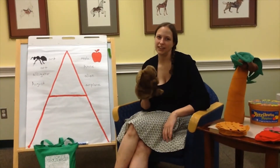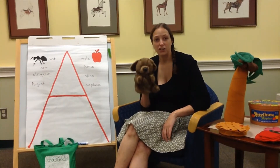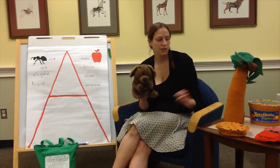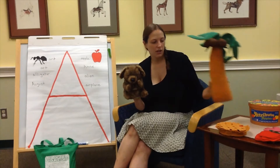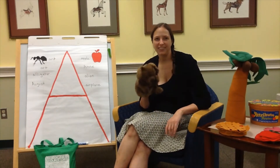Hi everybody, it's Miss Jennifer from Cregan Library with our good friend Dewey the dog here. Dewey and I are going to do a new program called Exploring the Alphabet, where each week we talk about a new letter with our fun alphabet tree. We're going to go through all of the letters. We'll have a new craft bag every week, and we're going to have lots of fun together.